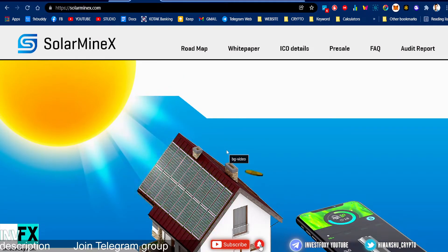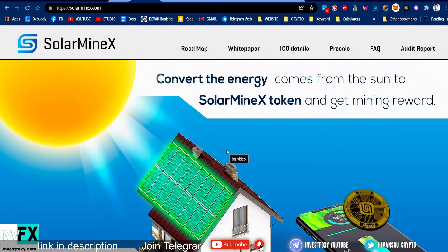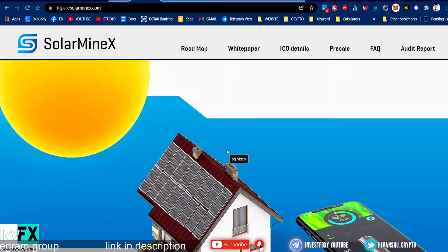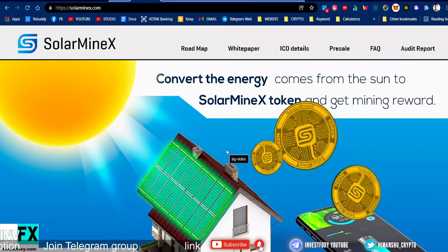So first up, what is Solar Minex? Solar Minex is a project that converts the energy from the sun into Solar Minex tokens and gives mining rewards. This is a pretty new and innovative idea and I think this is going to revolutionize solar energy and the crypto space.